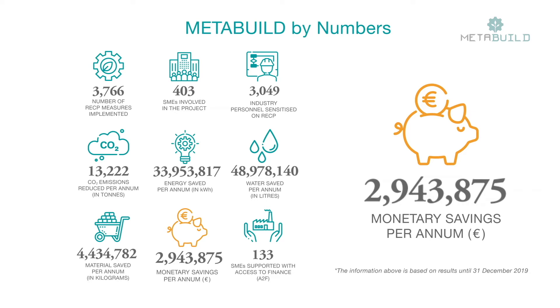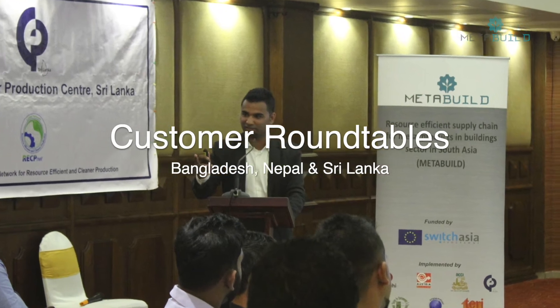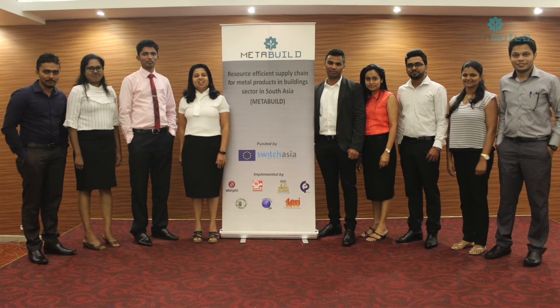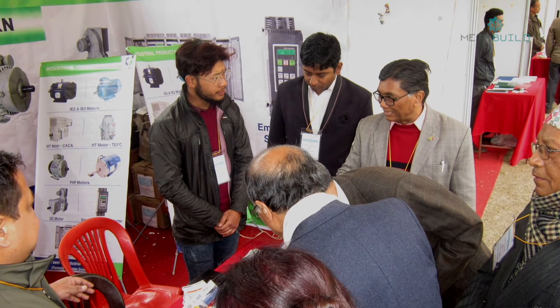For implementing high-cost investments, SMEs require capital. Under this project, we have facilitated over 120 industries to identify access-to-finance opportunities, and some of these industries have already received finance. We have organized four customer roundtables in which major customers, industry associations, chambers, and some government bodies from building and construction sectors were trained on analyzing and greening their supply chains. We have also organized three clean technology fairs — one in each country — where MetaBuild SMEs could connect with clean technology suppliers and financial institutions.